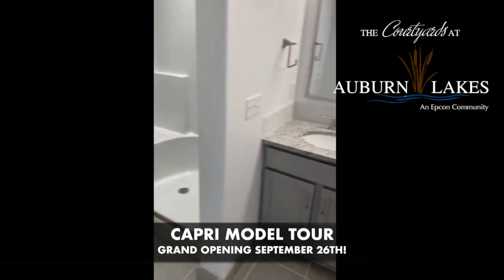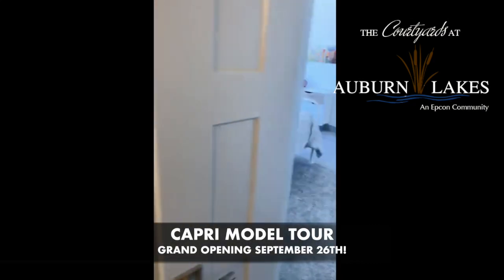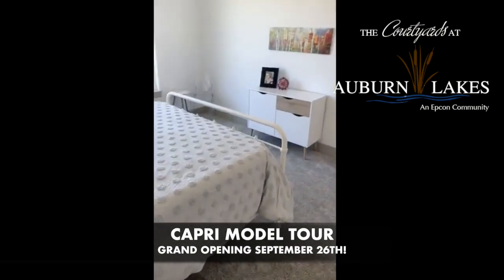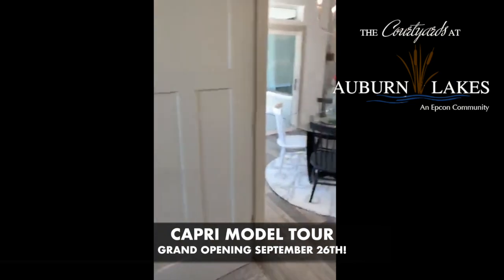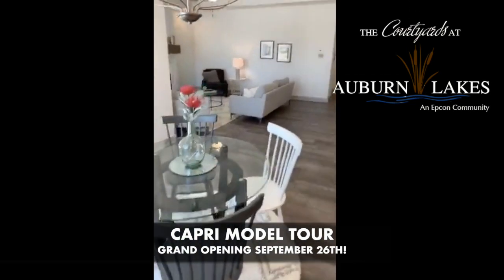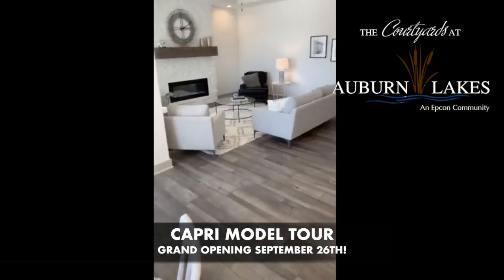There are lots of options whether you want to buy one of our models, or you can customize and personalize and make it your own with your own finishes. My partner, Nikki Chapo, and I cover both the Auburn Hills — which is now the Auburn Lakes location — and Estancia up at 37th and Ridge.